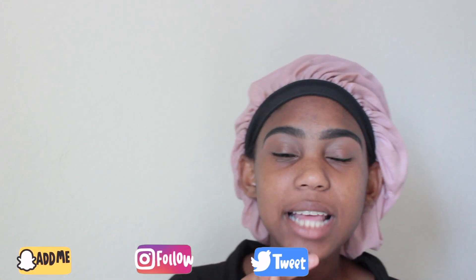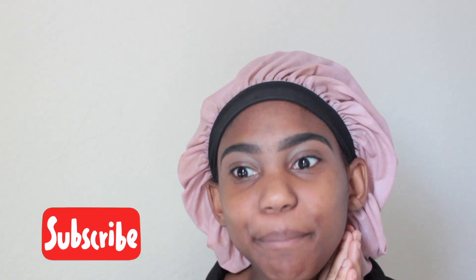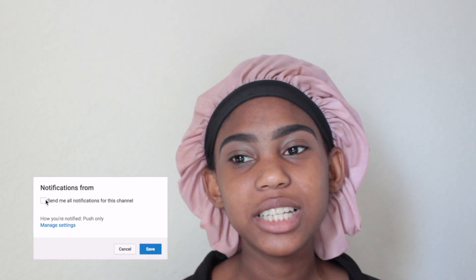Before we jump in, follow me on my social medias — Instagram, Twitter, and Snapchat are all linked down below. I recently filmed a day-in-my-life for my Instagram followers, so don't miss out. Give this video a thumbs up so I know what content you like, subscribe if you haven't — it's 100% free — and turn on post notifications since I post every Sunday and Wednesday.